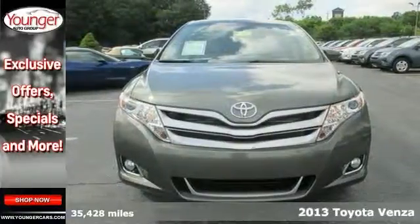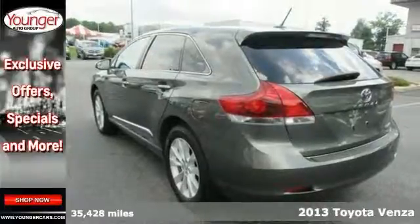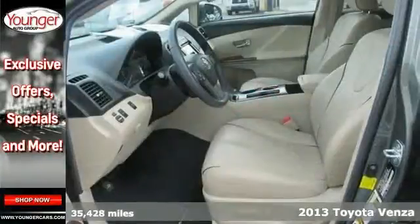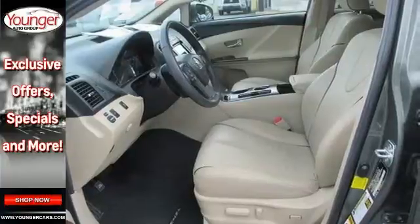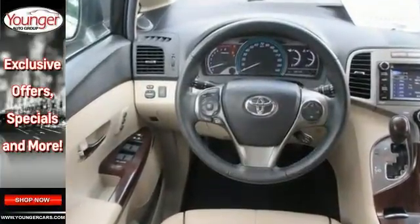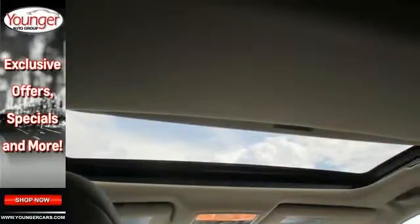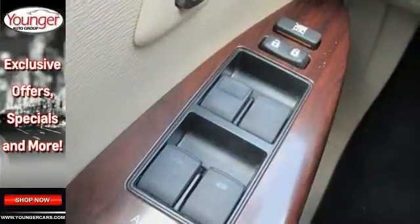Here's a 2013 Toyota Venza XLE. This certified Venza is trustworthy and worry-free — one terrific Venza. It makes room for the whole team and all of your equipment. It comes well equipped with all-wheel drive, alloy wheels, and Bluetooth. This one even has a backup camera and it comes with a sunroof.